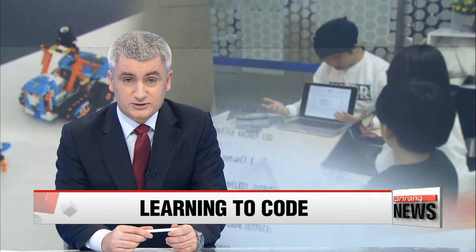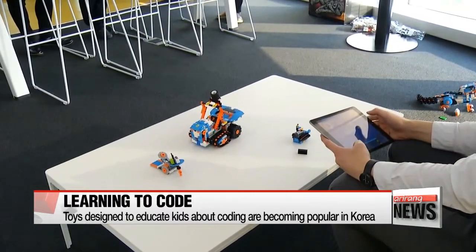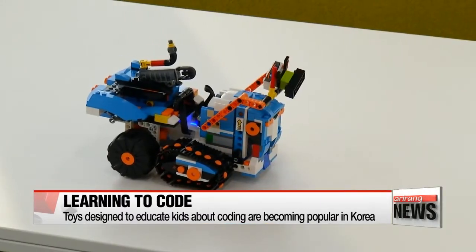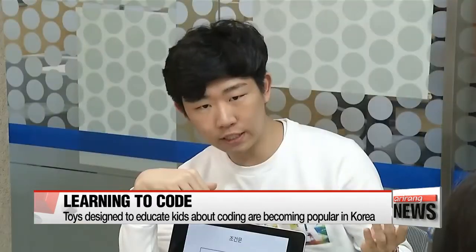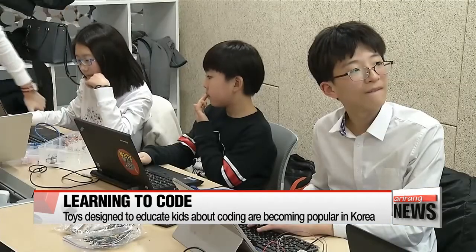Cho Sung-min reports. The devices and online services we use today are made possible by talented computer coders. The ability to code is considered a pathway to many of the jobs of the future. But it's not something everyone catches on to easily.